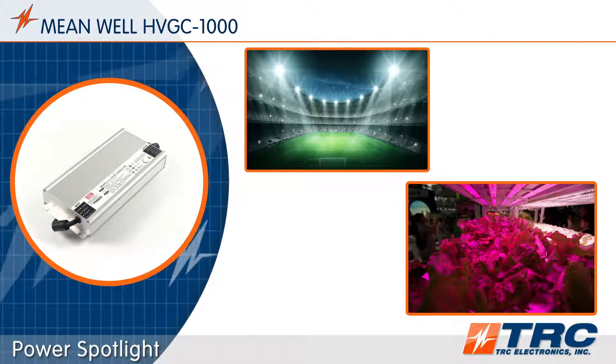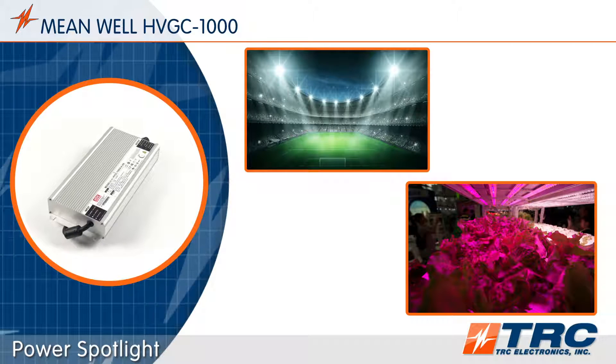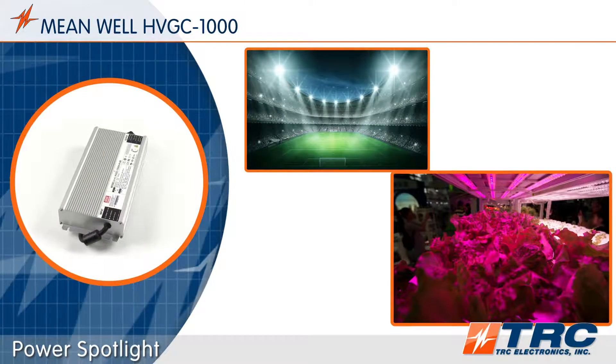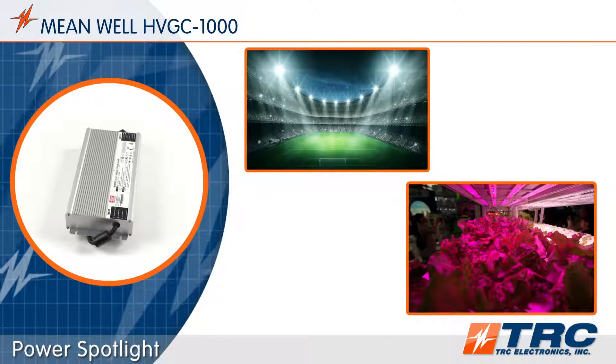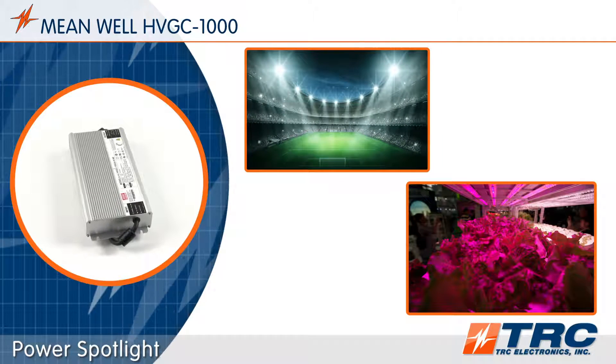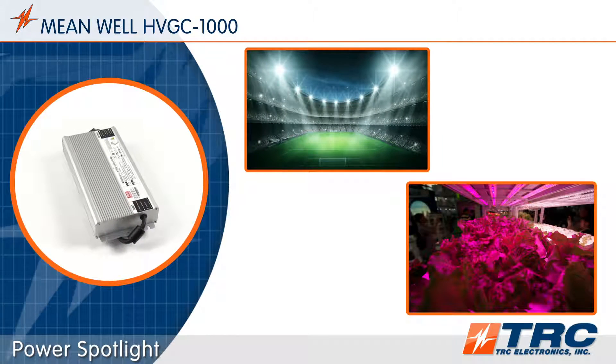The HVGC 1000 is ideal for many applications. It can be used in horticulture environments, high bay lighting, stadium lighting, and other lighting systems needing 1000 watts of power.